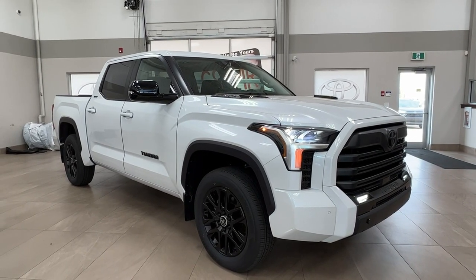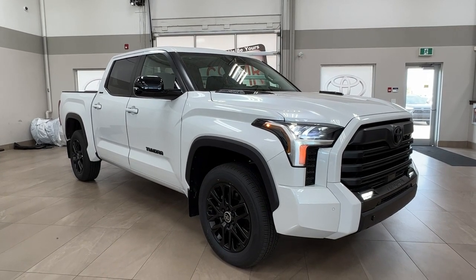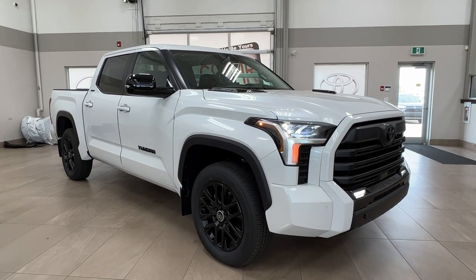Hello and welcome back to Sherwood Park Toyota. Today we're looking at a 2024 Toyota Tundra Limited Hybrid in the color white.